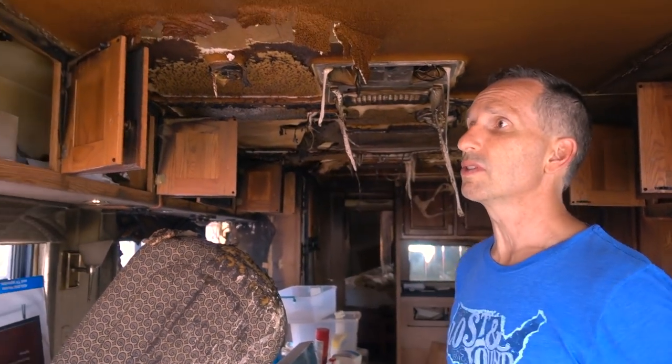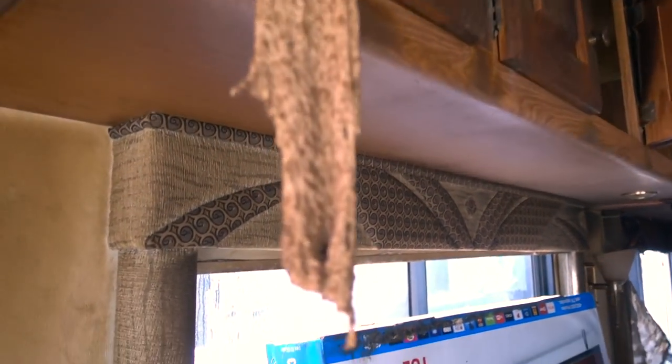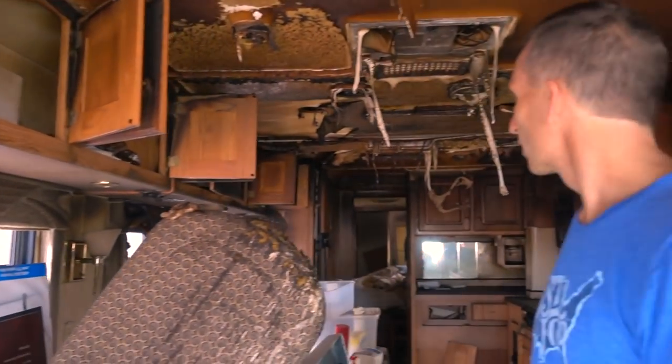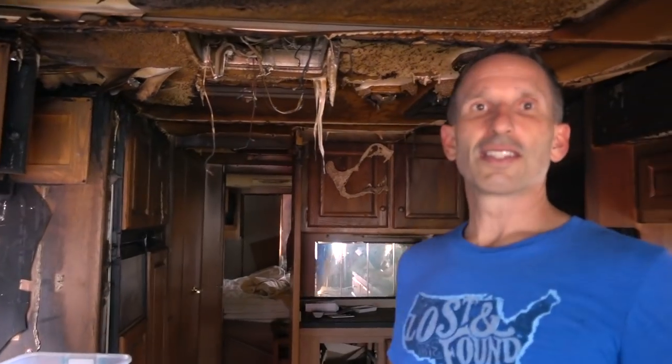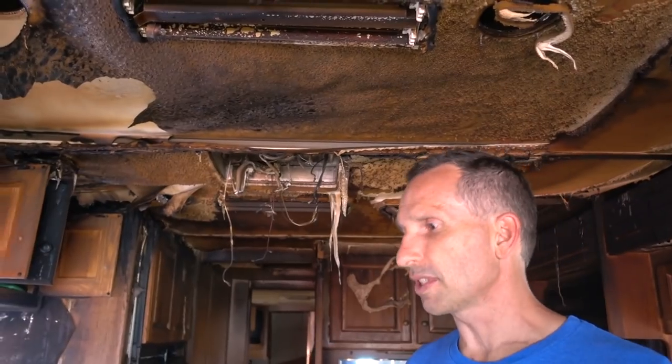We're inside one right now — this is a Monaco Diplomat that had a fridge fire, and it really took hold of the whole roof. Things have melted off the ceiling onto the cabinets. It feels eerie when you sit inside one of these — a very different experience to come inside and smell it and feel it, knowing this was somebody's home or at least their vacation vehicle. You can still see a lot of their stuff inside. It's a little dangerous in here with all the melted plastic coming down from the ceiling, but these things could have a fire at any time. There was a Country Coach storage facility where a whole bunch of RVs got destroyed — it doesn't necessarily mean someone was in it at the time.